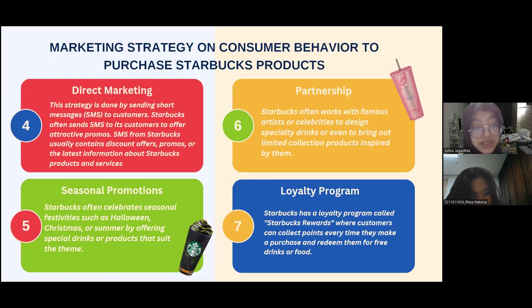Starbucks also uses seasonal promotion, celebrating festivities such as Halloween, Christmas, or summer by offering special drinks or products that suit the time. Additionally, Starbucks often works with famous artists or celebrities to design specialty drinks or bring out limited collection products inspired by them. Finally, the Starbucks Rewards loyalty program allows customers to collect points every time they make a purchase and redeem them for free drinks or food.